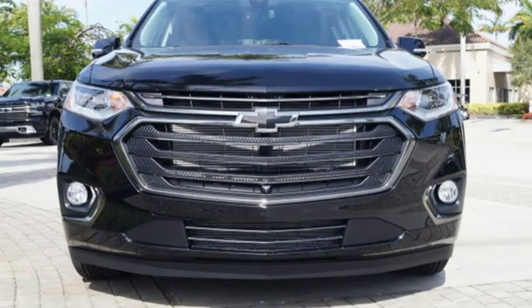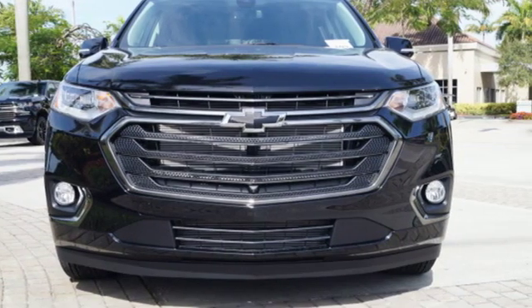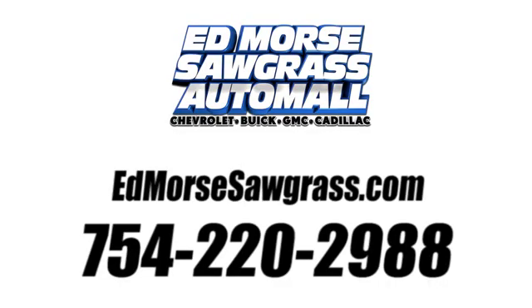Performance. Value. Durability. Chevy. Take it for a test drive today. Call us today at 754-220-2988.